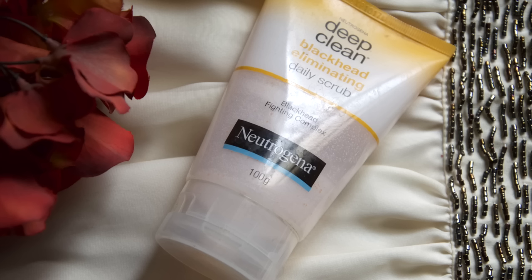Coming on to the next step which is exfoliation. Oily skin tends to absorb a lot of oil and dirt onto the face, which is why we need to make sure that we exfoliate twice to thrice a week. This daily scrub by Neutrogena helps in eliminating blackheads and is extremely soft and gentle on the skin. I recommend you use this at least thrice a week.